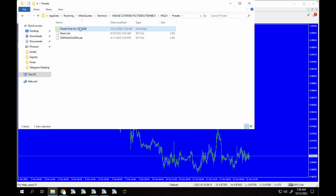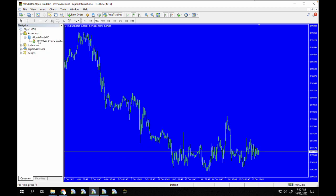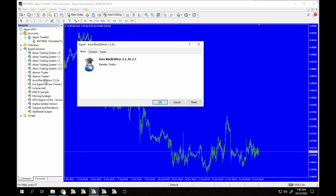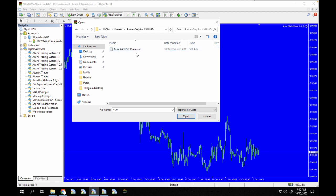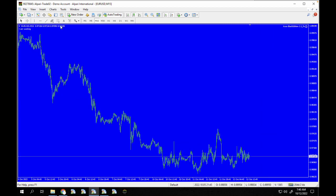I'm going to place the preset here. You can rename it — for example as 'Aura Black Preset'. If you open this preset you can see it comes with the 15-minute set file, which is what we're going to load. Now let's refresh the terminal, go to the navigator, open Expert Advisors, and click Refresh. I'll double click on Aura Black, go to Inputs, click Load, navigate to the presets for XAU/USD, load it, and click OK.